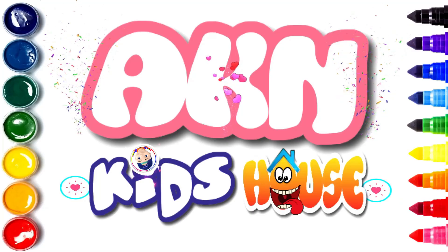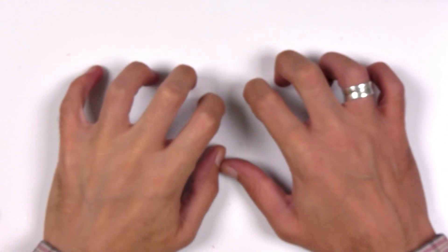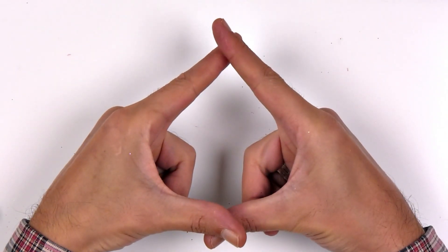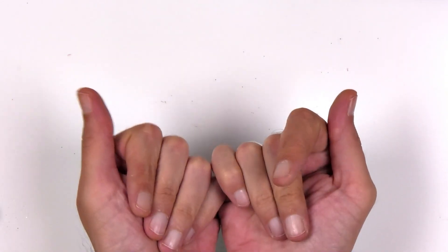AKAN Kid's House. Hi guys, my name is Akin. Okay, are you ready? Okay, let's start.